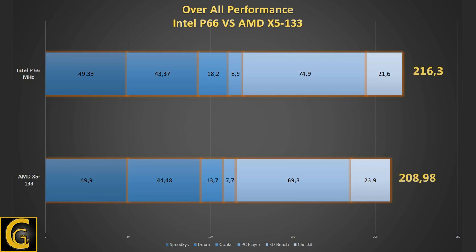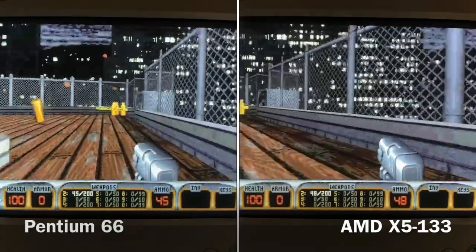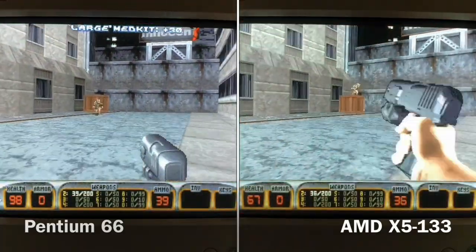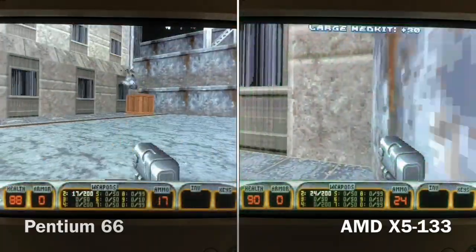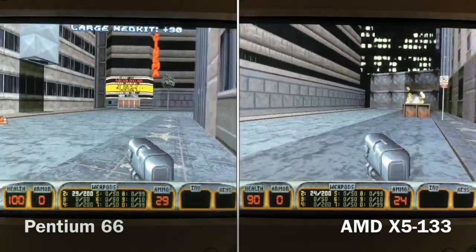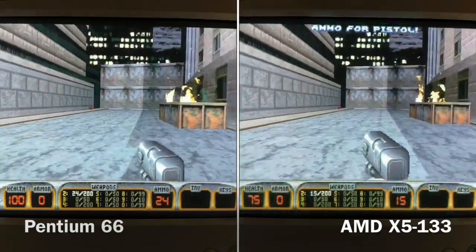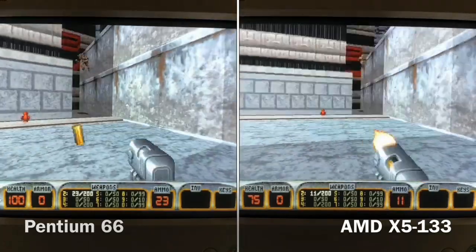It's almost a tie, but the Pentium handles 3D DOS games much better than the AMD 486. Playing Duke Nukem 3D at 640x480 was also better and smoother on the Pentium — a few more FPS can already be the difference between having fun with a game and getting frustrated. For both platforms there are still possibilities to max them out: the X5-133 could easily be overclocked to 160 MHz, and on the Socket 4 mainboard we could go for an overdrive at 133 MHz — but perhaps in a future video.